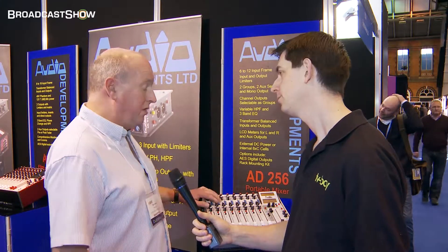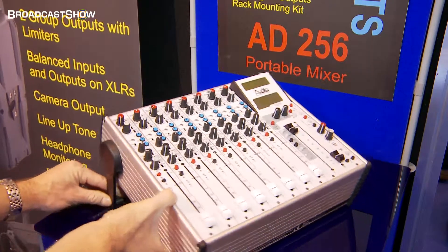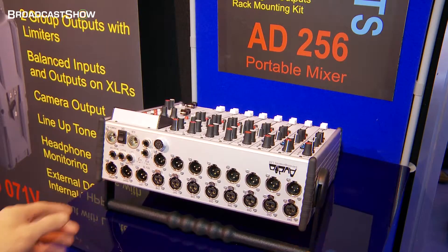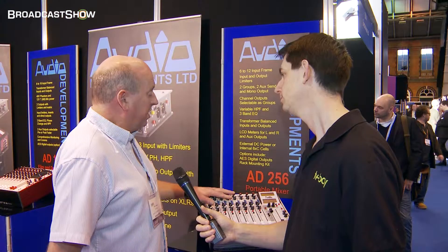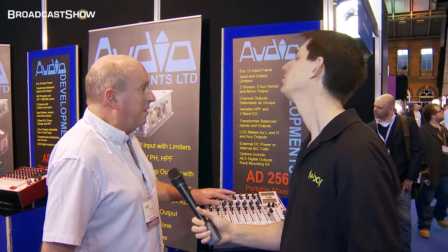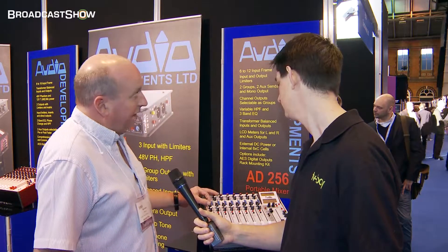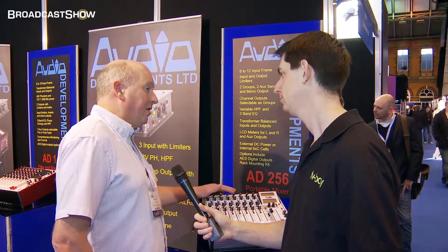The difference on this is the direct outputs on the mixer. We can select what goes out of the direct out, so you can either have the channel for multitrack recording, which you can have pre or post the fader. Because you don't always need all the outputs on a multitrack, you can send any of the groups to that output, so it becomes more flexible for comms and things like that. You can send the left, right, a mix of both, aux 1 or aux 2 out of that direct output.